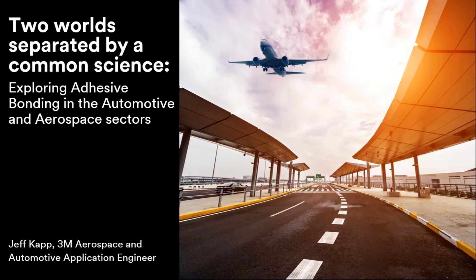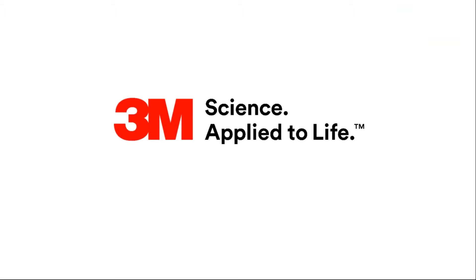But before I get into the detail of that, I'd like to talk a little bit about 3M. If you know nothing else about 3M, it's important to understand that we are a science-based company. But we believe that science is just science until you do something with it. In all sorts of ways, big and small, we use 3M science to improve lives and solve problems by working closely with our customers and also with each other. This is what 3M strives to do every day.